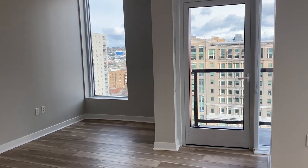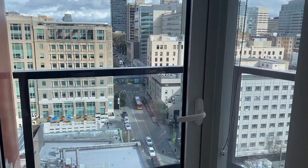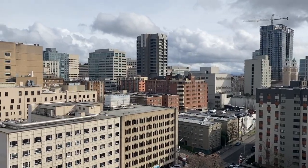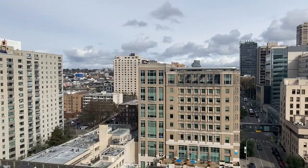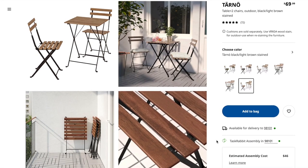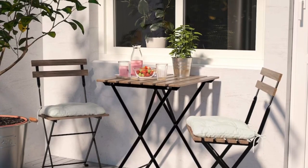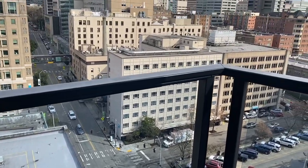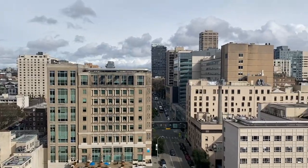And then we have another jaw-dropping perk of this apartment, which is the balcony. Look at that view. We're planning on getting this little outdoor table and chairs set from IKEA — I think it'll be perfect for this small balcony. And then we'll be able to come out here with our coffee and take in the view of this lovely chunk of Seattle of ours.